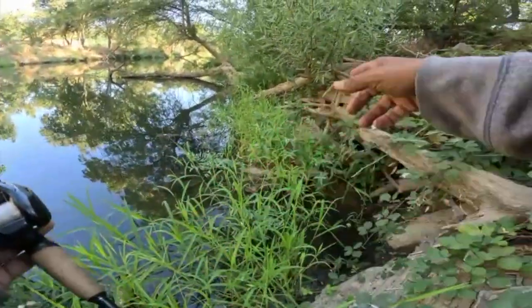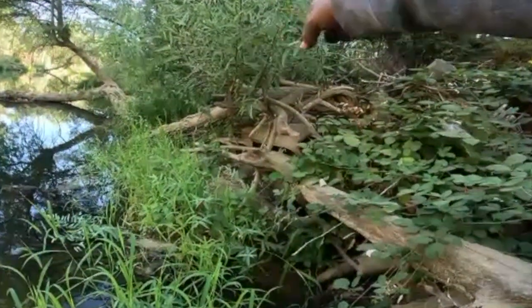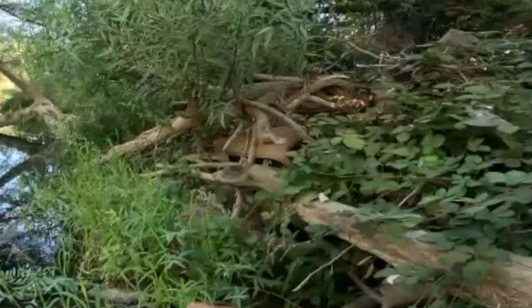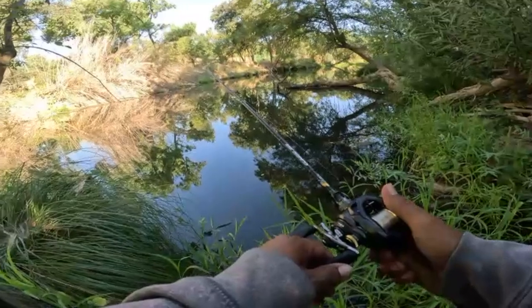Oh, there's a car. I see that — looks like the door. Maybe another video one day we'll go dig that up. Let's go back to fishing.